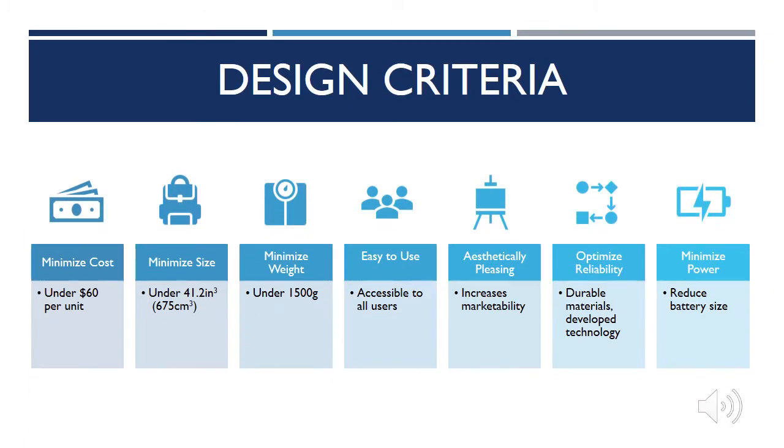Also in alignment with the scope, a list of criteria was outlined. The cost, size, weight, and power consumption was to be minimized. The device should be easy to use to remain accessible to any user with diabetes. The device should be aesthetically pleasing to increase marketability. And finally, the device reliability was to be optimized through the use of durable materials and well-developed technology.